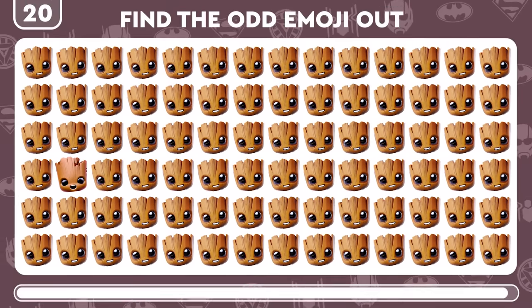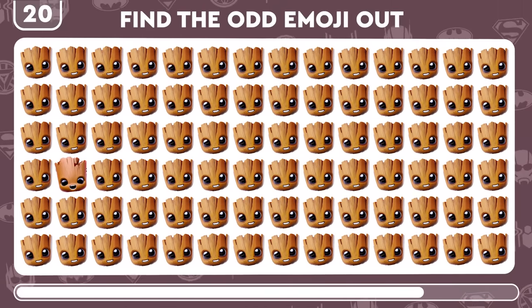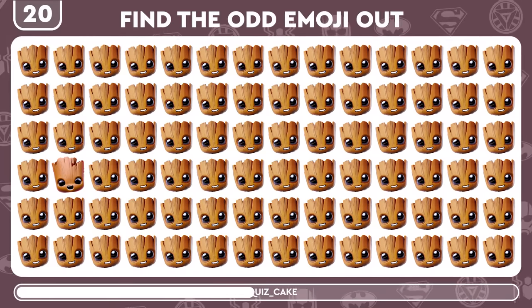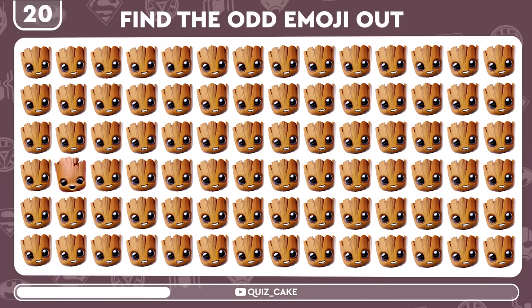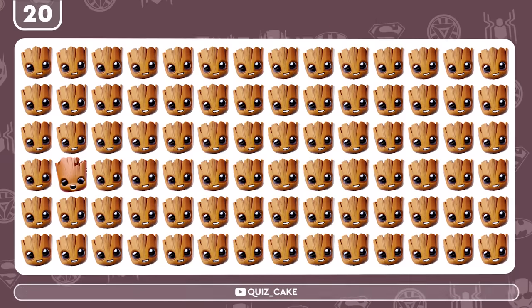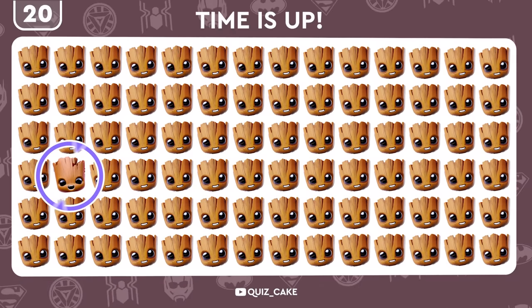I am Groot, but can you find the unique Groot emoji? Yep, there it is.